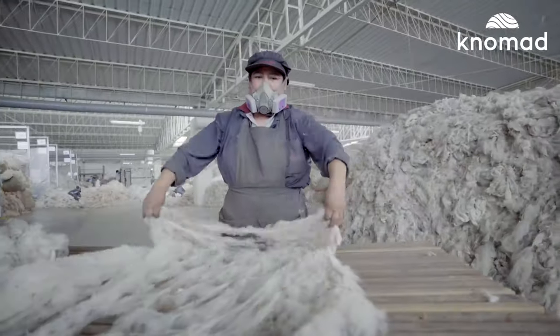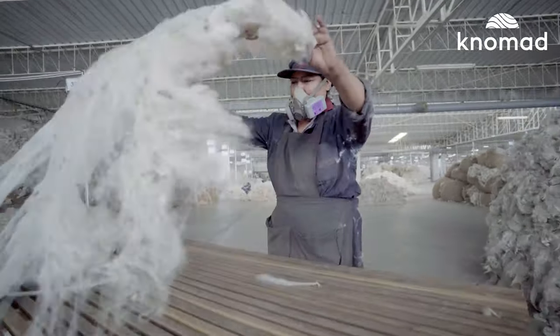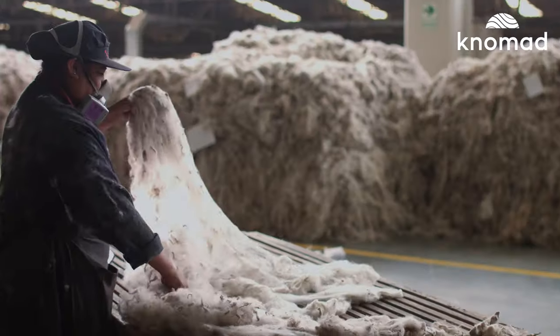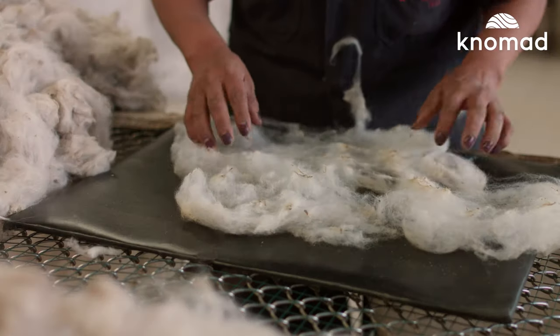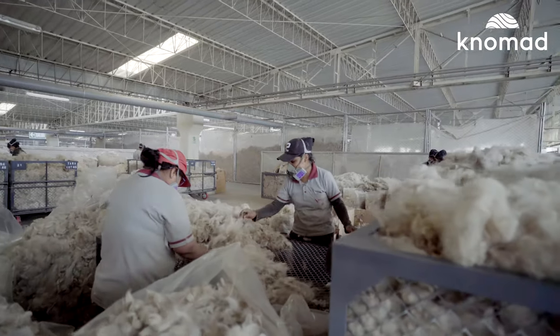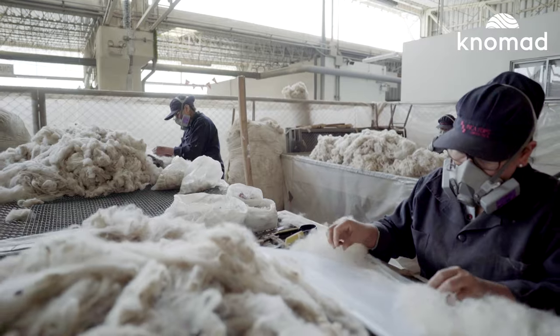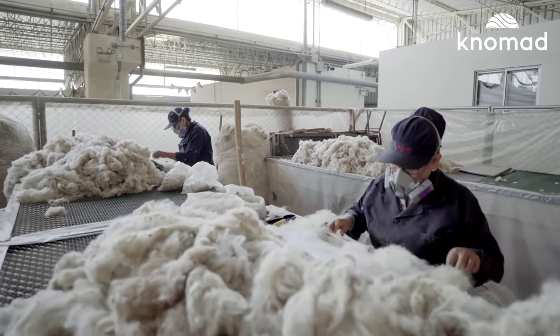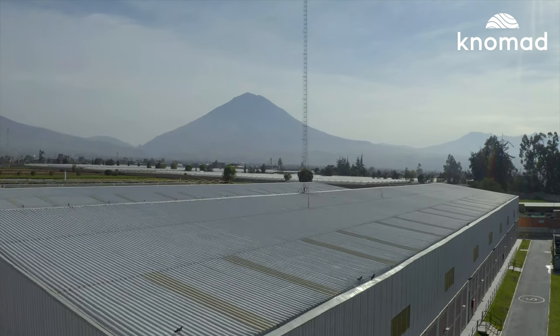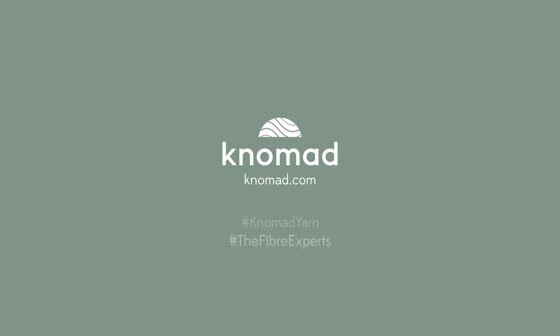Only the softest fibers can be classified baby alpaca, even though these fibers might come from an adult animal. It takes years of experience to recognize the different grades of fiber by touch alone. We are grateful to work with an expert team of sorters. Their role is the first step in creating a superior product.